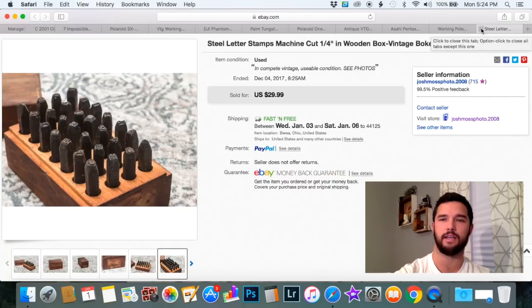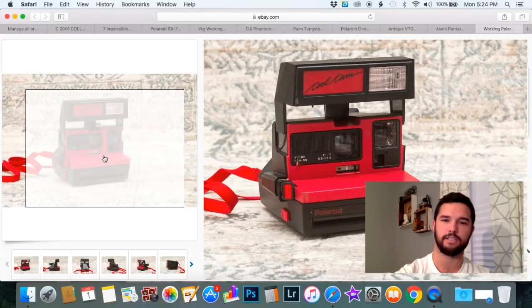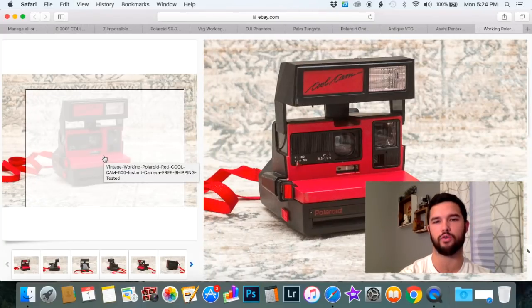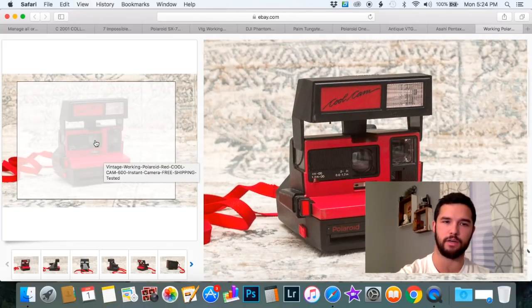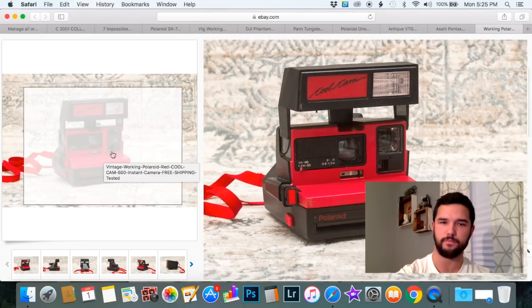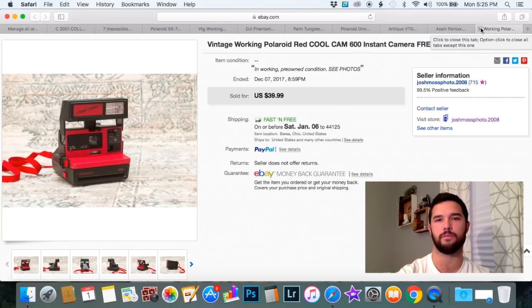If you ever see these red Polaroids, make sure to pick them up. You can get them for five bucks at garage sales and flea markets. I sold this one for $39.99, and you'll see later in the video I sold one for much more. I paid less than five bucks for this — vintage Polaroids always sell extremely well.